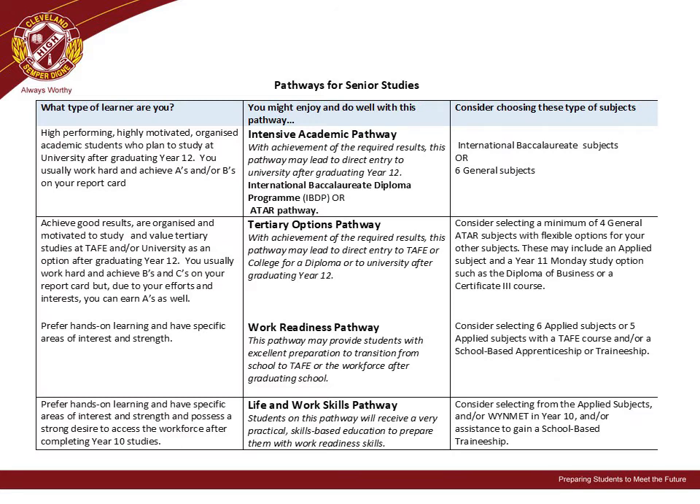For students thinking about an Intensive Academic Pathway, you may wish to consider the International Baccalaureate Program or choosing six general ATAR subjects. For the Tertiary Options Pathway, students may consider selecting a minimum of four general ATAR subjects with flexible options for other subjects. These may include applied subjects or in Year 11 Monday study options such as the Diploma of Business or a Certificate III course.